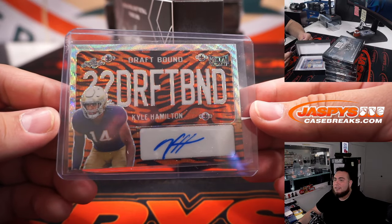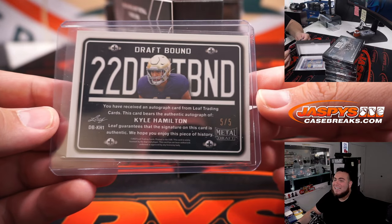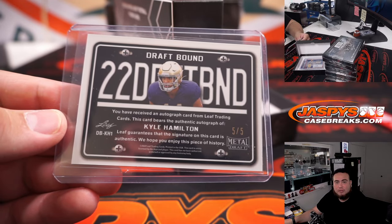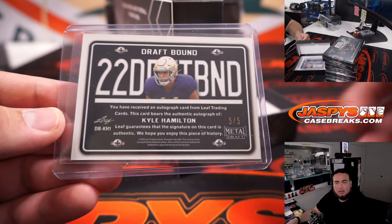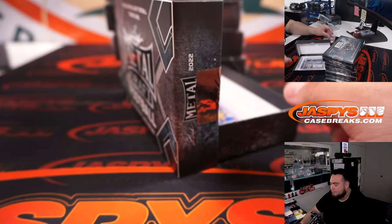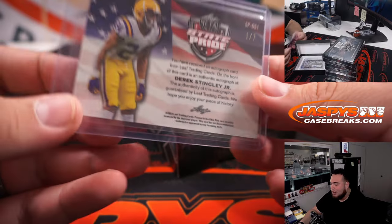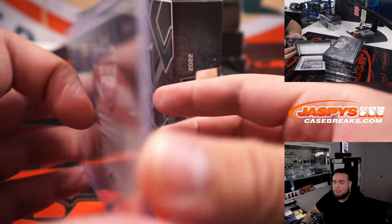First one we have is a Kyle Hamilton Draft Bound — little tiger stripe in the back, number 5 out of 5. Nice Kyle Hamilton. Remember, that's first letter, first name, so letter K is going to Adam Coverman. Next we got Derek Stingley Jr. State Pride, numbered 1 of 7 — letter D, going also to Adam Coverman.